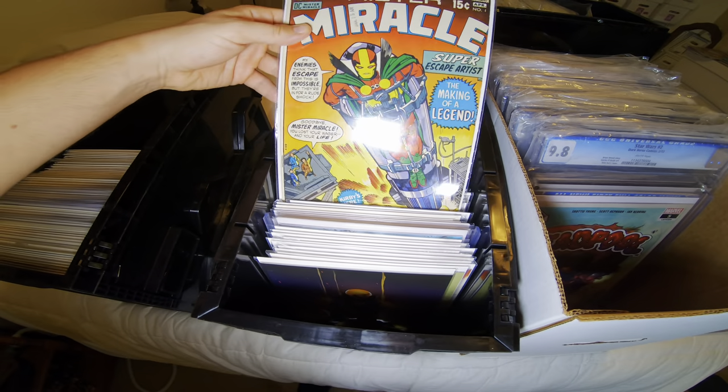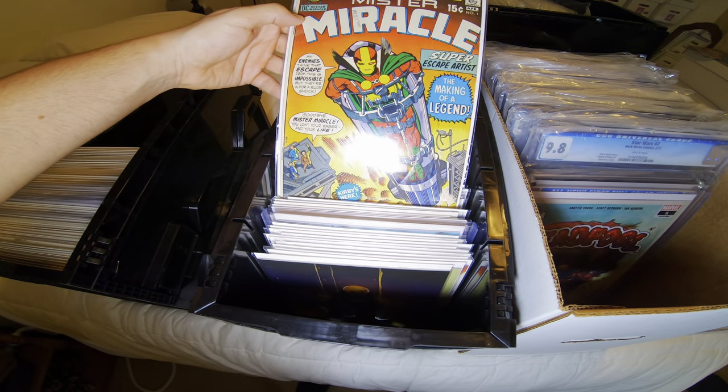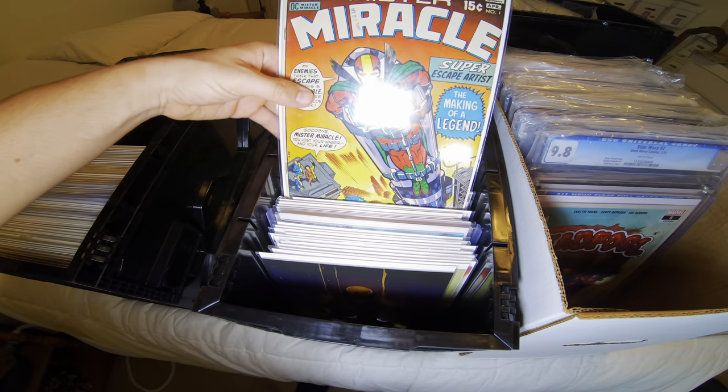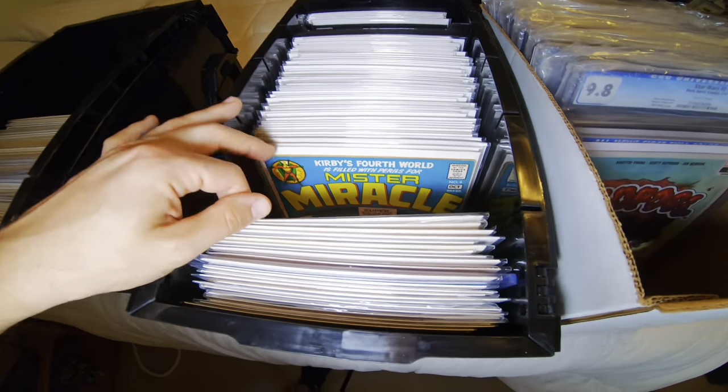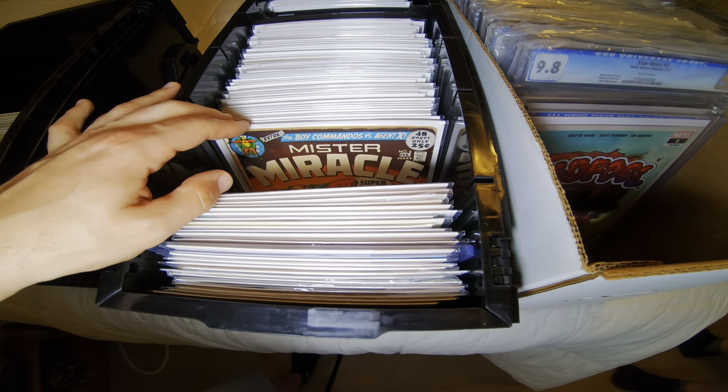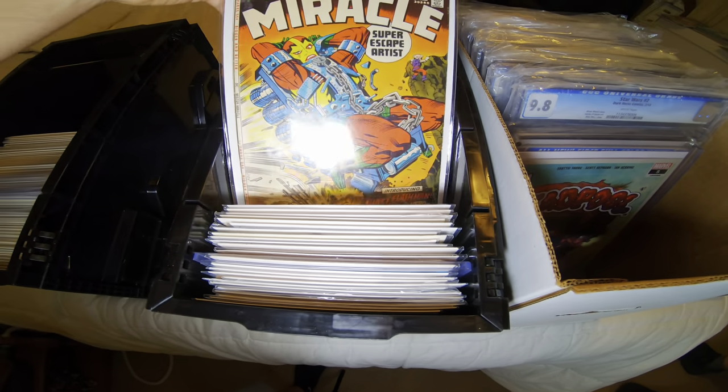Then he had this huge run of Mr. Miracle — I've been looking for that book. All these DC keys are super reasonably priced right now. Now's the time to be buying DC stuff.